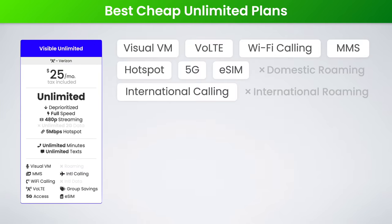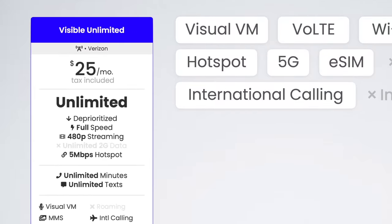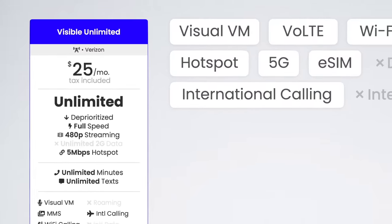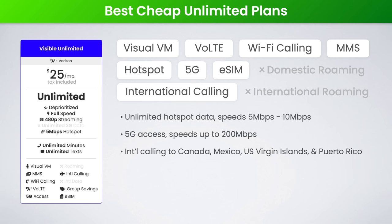My first pick is Visible's $25 unlimited plan. This is the cheapest unlimited data plan in the industry, and it still comes packed with a surprising amount of features. You get unlimited talk, text, and data, and even unlimited hotspot data with speeds up to 10 megabits per second. Also included is free international calling to Canada, Mexico, the US Virgin Islands, and Puerto Rico, and this plan even supports eSIM activations on both iPhone and Android devices.